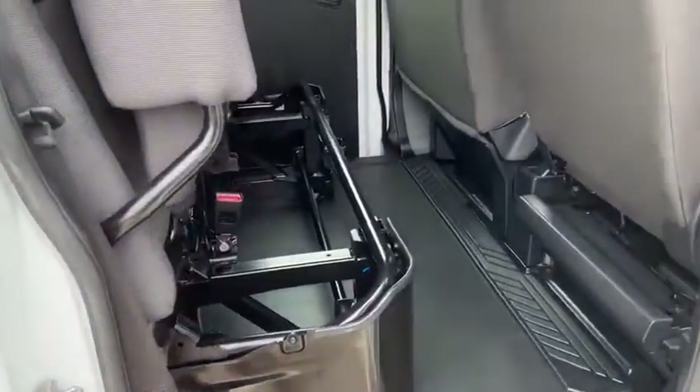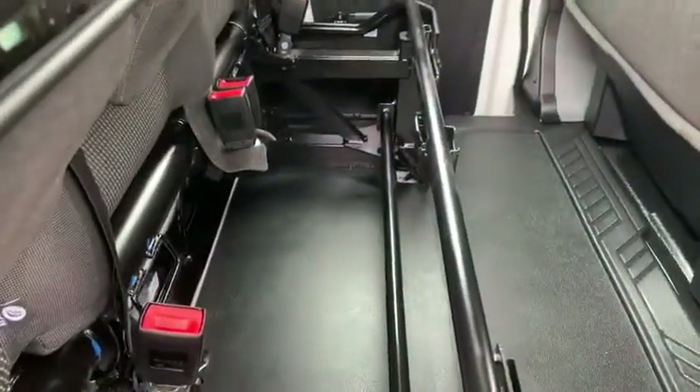I have purposely held up the seats in the rear so you can see that there is space underneath for storage if required.